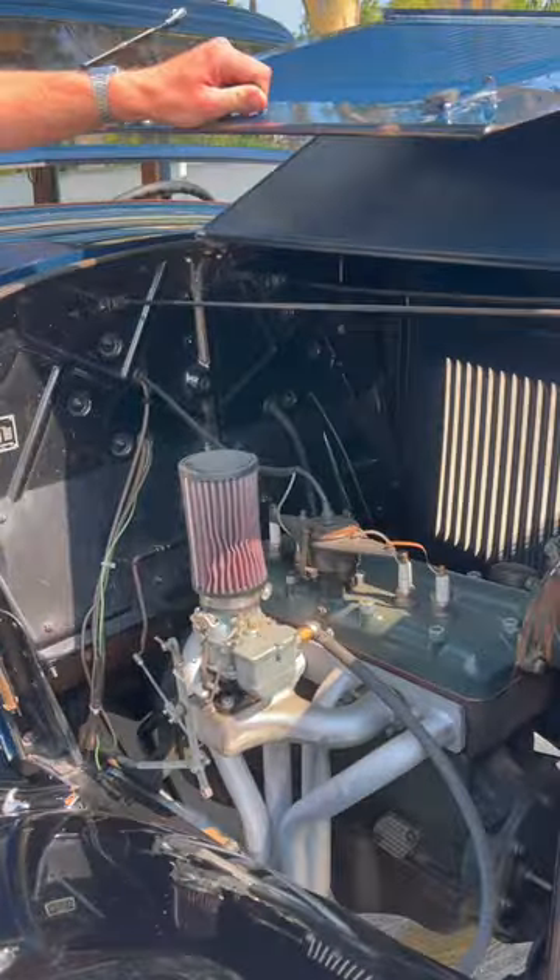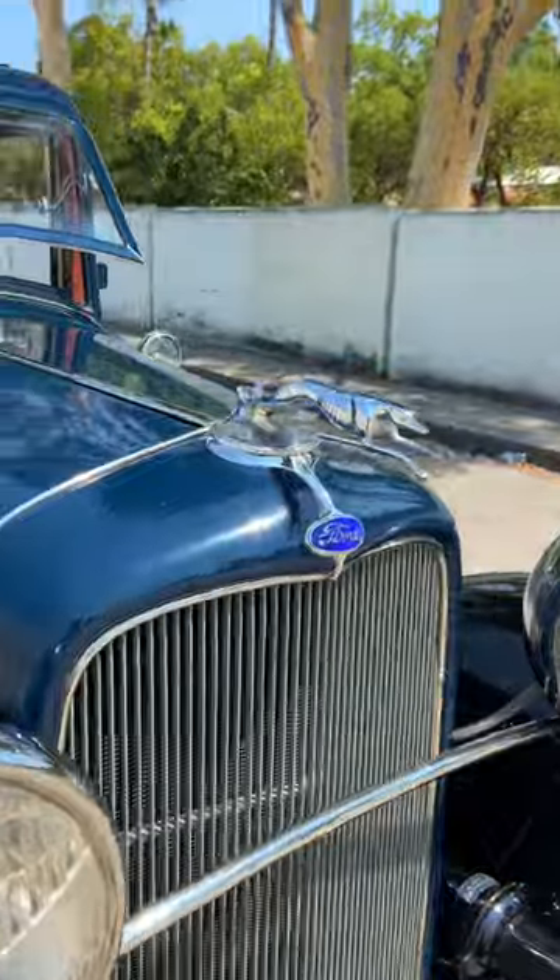Check this out — it reveals the tiny little four-cylinder, as well as the factory option Greyhound hood ornament.